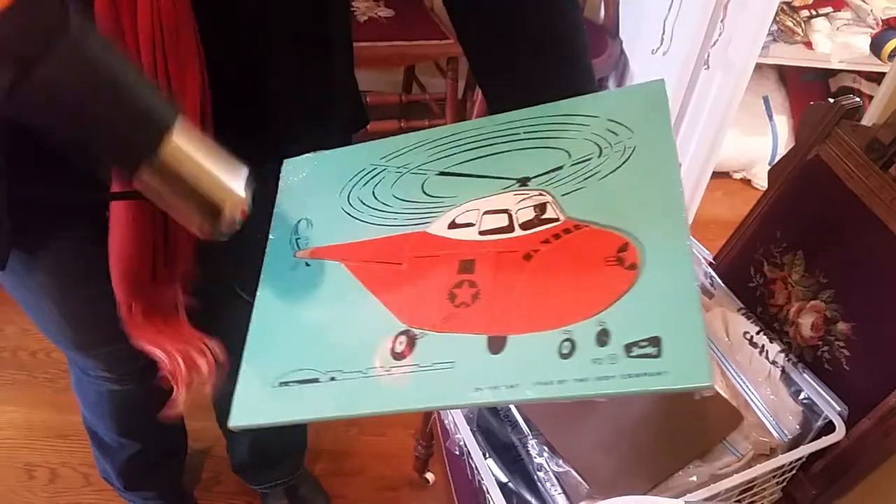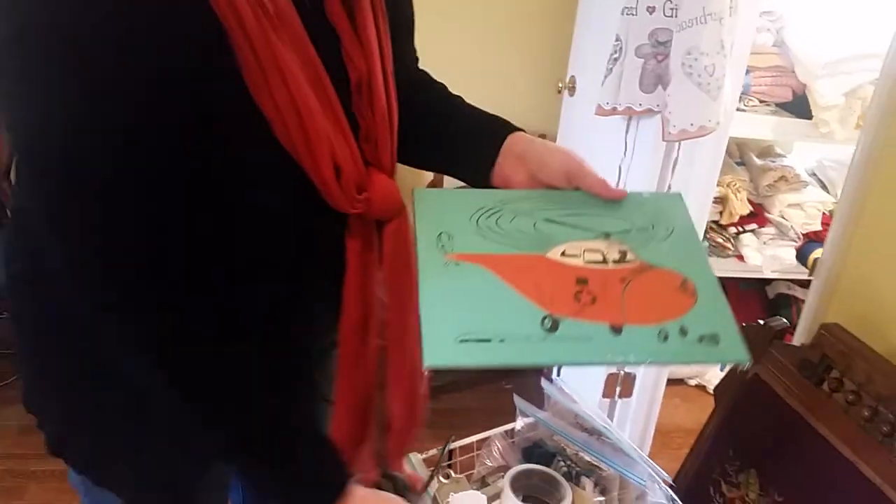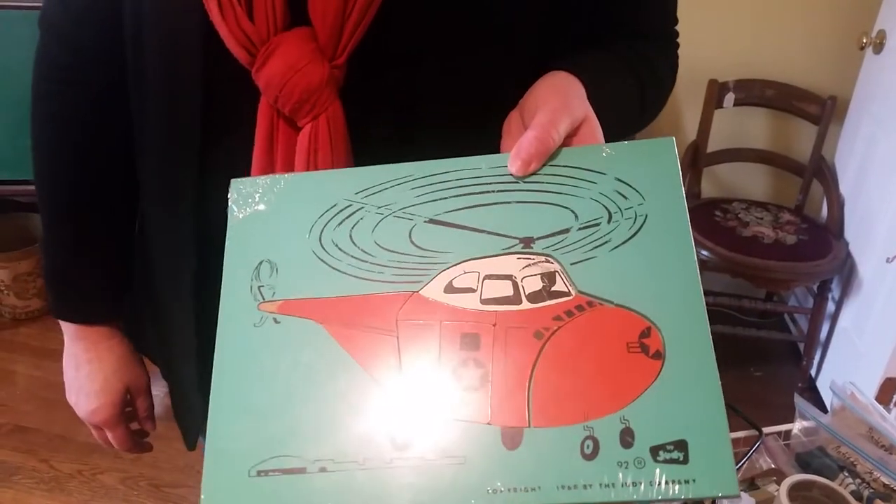There we go. And voila, now you can carry a puzzle around at the sale and not have to worry about losing the pieces. Can't make any promises once it gets home though. That is so cool. Awesome. Thank you guys. Have a great day.